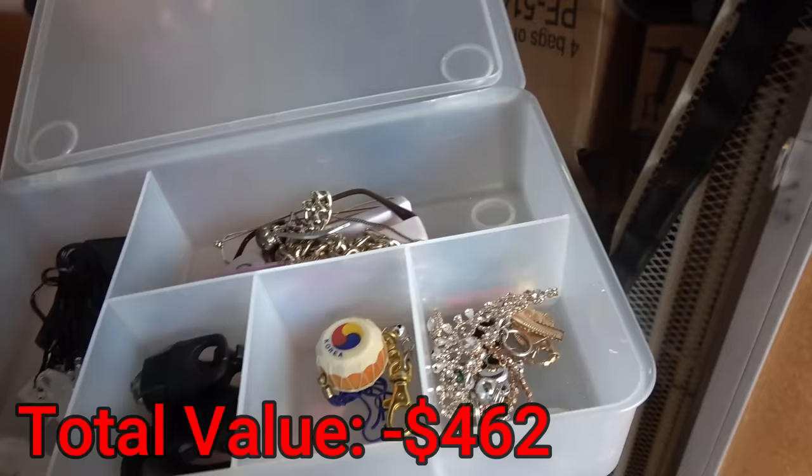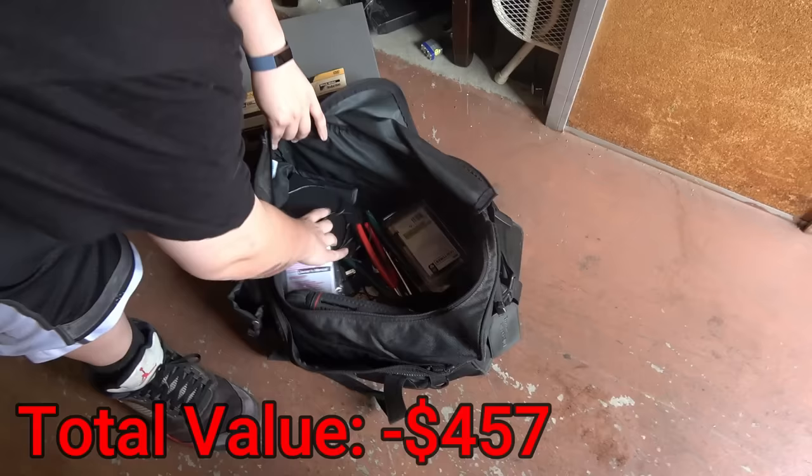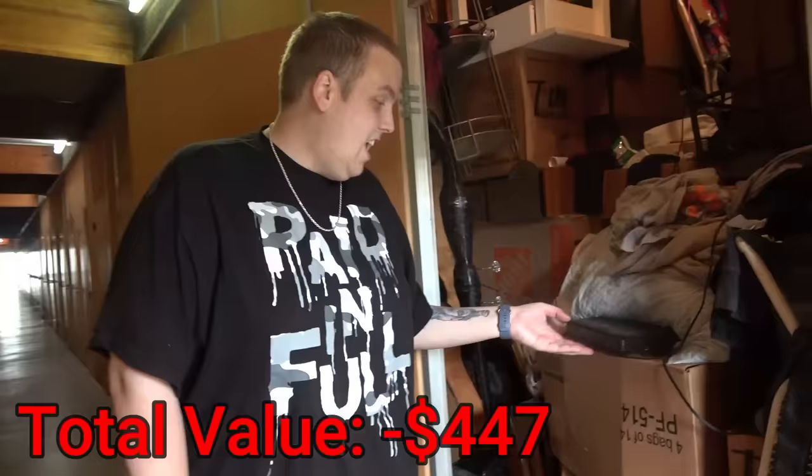This is a DVD player — we'll always get like five dollars for one at the flea market if it's not a special one. So not a big find. What is that? Another DVD player. Somebody really liked their DVD players — like a DVD player collector. We got three DVD players. Okay, no more DVD players. This guy really had a DVD player problem, not gonna lie.